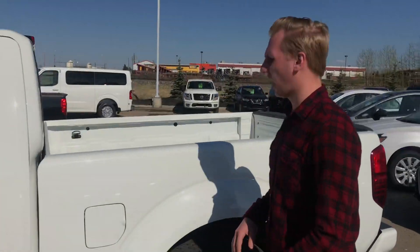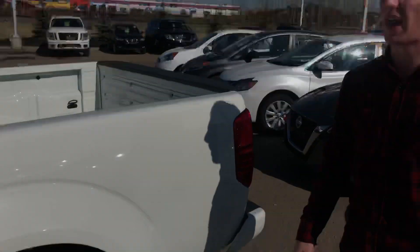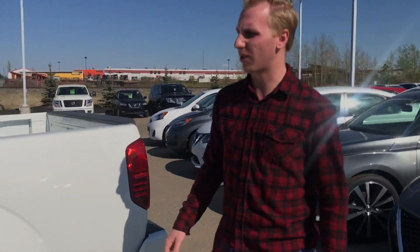It's the King Cab model and we're going to have that six-foot box on the back here, as well as a backup camera. This one is only sitting at 32 kilometers. My manager Dave is just inside right now working out some pricing for you on this truck.